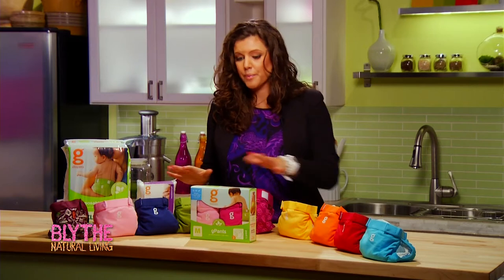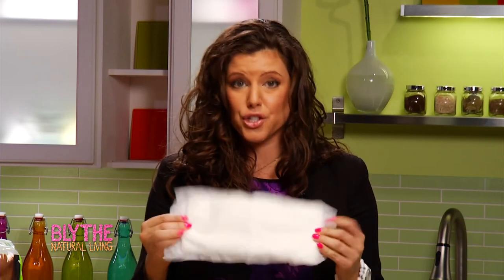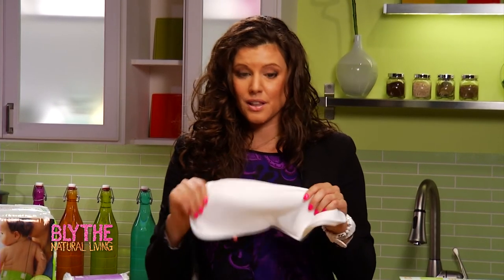Let me show you how great these are. These are the G Diapers — they're called G Pants. This is how the system works: you pick your G Pant and then you choose an insert. You can choose between a biodegradable, compostable, and flushable insert — these are certified flushable and compostable in your home composting system. Or you can choose a cloth diaper, which is 55% hemp and 45% cotton, and feels absolutely amazing. So much better than putting that plastic against your baby.